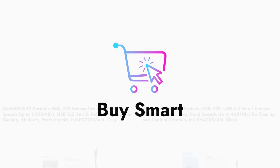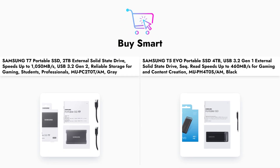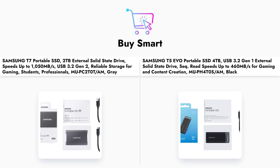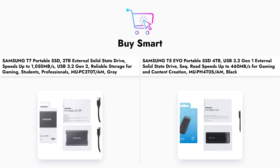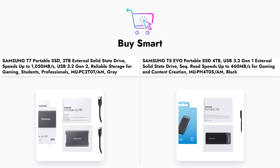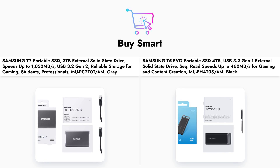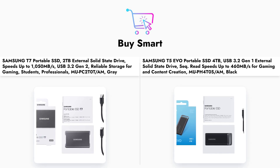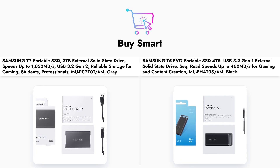In conclusion, both the Samsung T7 and T5 EVO have their unique strengths. The T7 excels in speed, making it perfect for users who prioritize performance, while the T5 EVO offers greater storage capacity for those who need to store large amounts of data. Ultimately, your choice will depend on your specific needs and budget. If you found this comparison helpful, please like, share, and subscribe for more tech reviews.